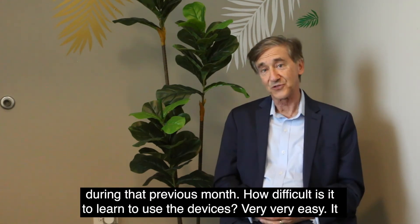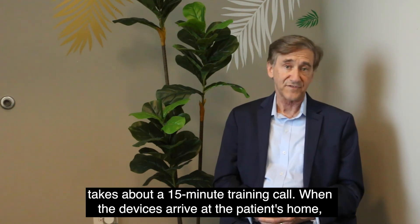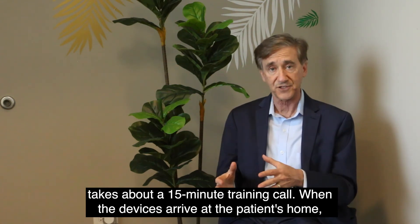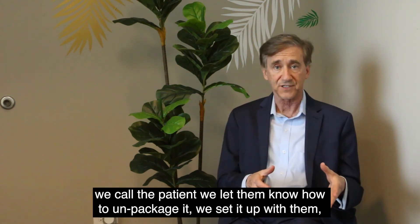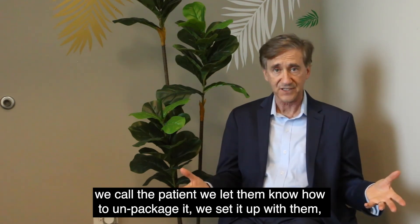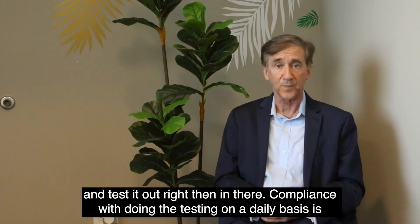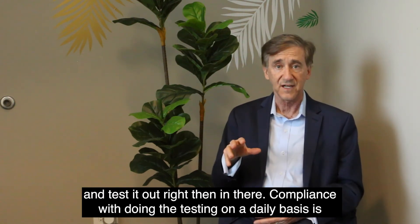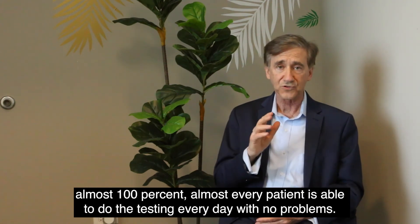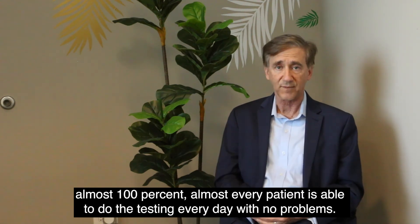How difficult is it to learn to use the devices? Very, very easy. It takes about a 15-minute training call. When the devices arrive at the patient's home, we call the patient, let them know how to unpackage it, set it up with them, and test it out right then and there. Compliance with doing the testing on a daily basis is almost a hundred percent — almost every patient is able to do the testing every day with no problems.